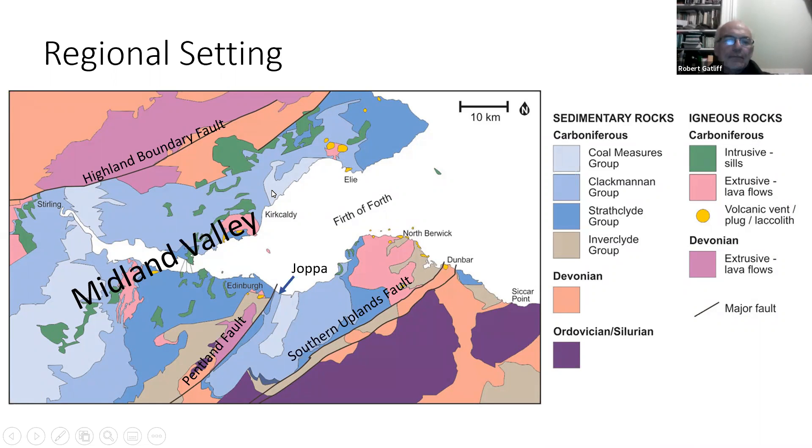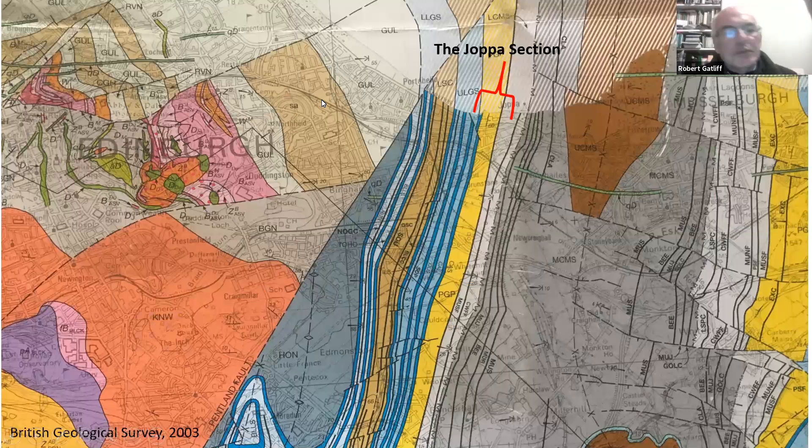This is the BGS map — there's the coast, and we're starting here in the Upper Limestone Formation, going through the yellow rocks of the Passage Formation, and just into the lower part of the Coal Measures. I always think it's remarkable that they called it the Upper Limestone Formation when there are very few limestones in it and they're very thin — nearly all of it is shales or sandstones. That's different from the Passage Formation, which has no limestones at all. And there's the Pentland Fault — the biggest fault in Edinburgh — coming all the way through Portobello, with not a sign of it at all.